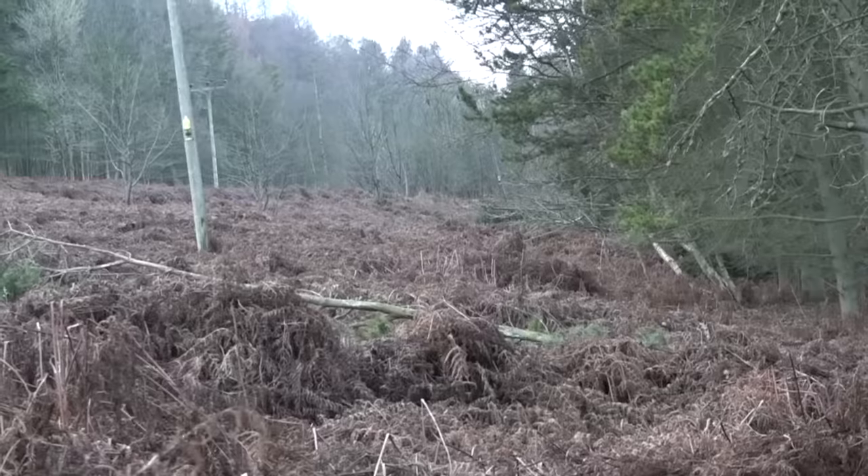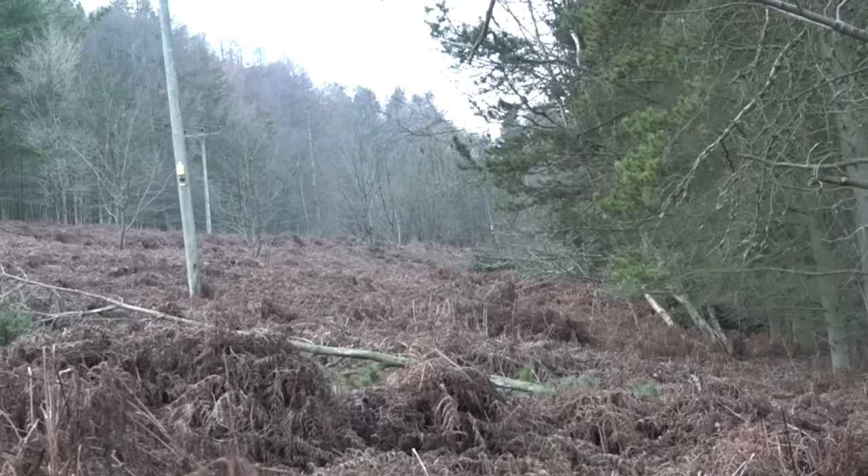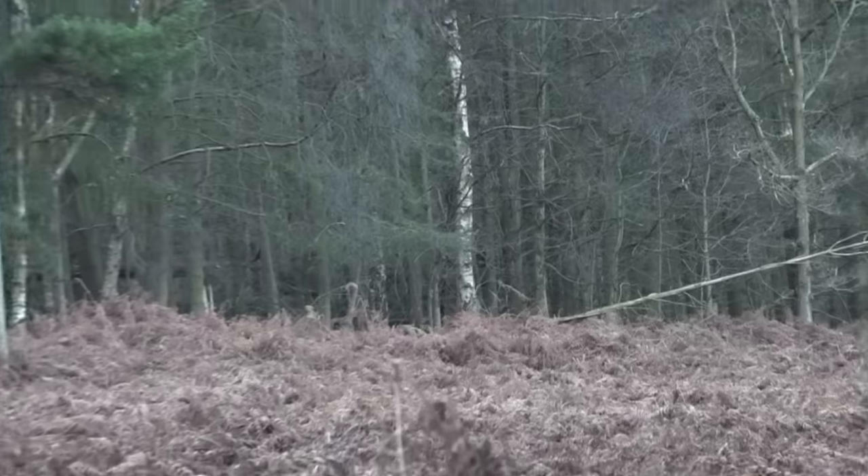A different stalking ground means different tactics prevail. Here a high seat stint gives us the best chance.